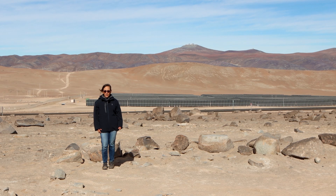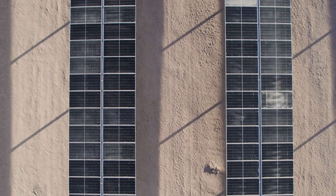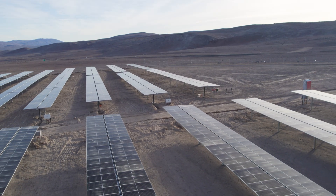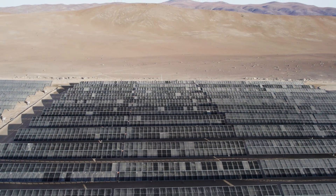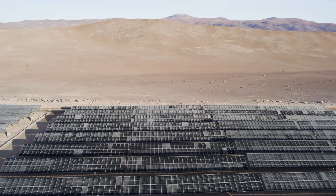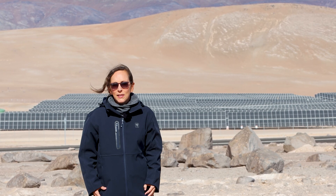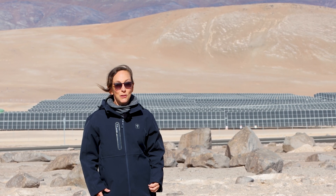Did you know that the ELT dome has solar-powered air conditioning? And no, that's not to keep the astronomers and engineers happy — it's to keep the telescope happy. During the day, the dome is cooled to the predicted nighttime air temperature. When the telescope opens in the evening, temperature fluctuations are minimal, and the telescope can immediately operate at full capacity.